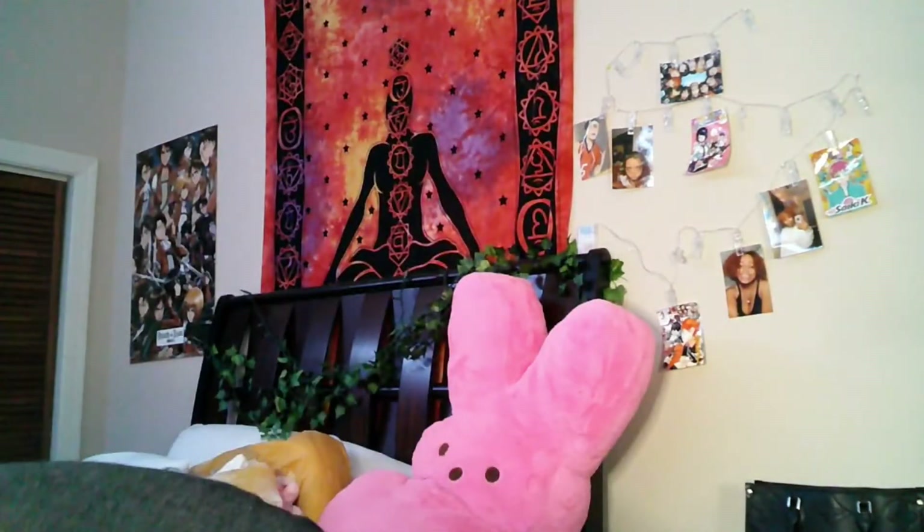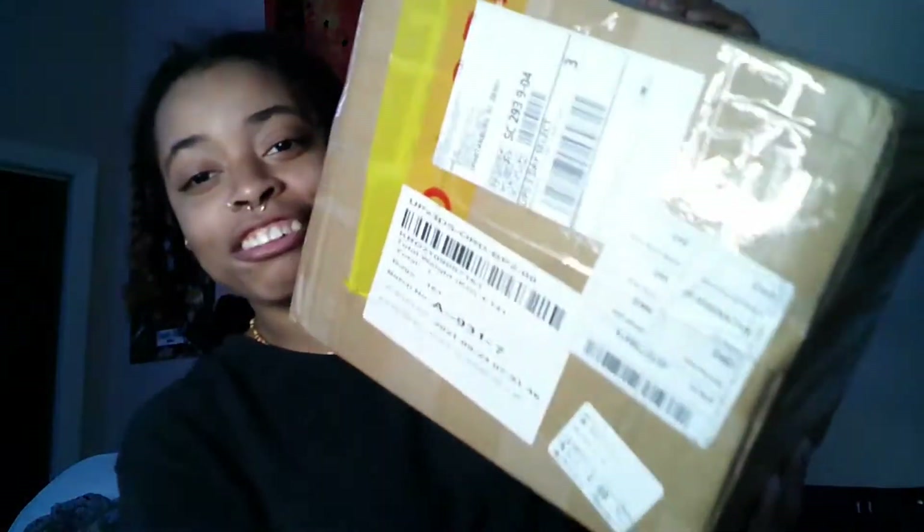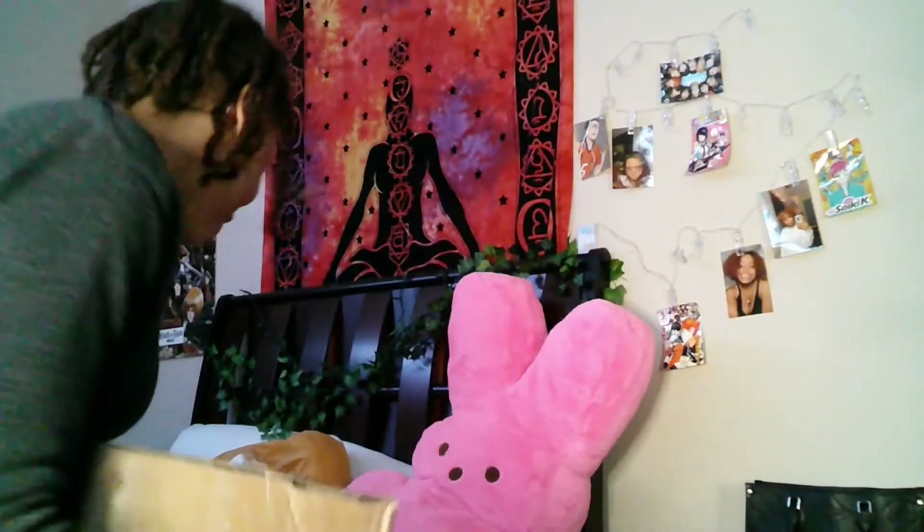Welcome back to Vlogs by Nae. I'm Nae and today we're doing a big old box — I'm so excited to open it up. I've been waiting all year for this, so let's get into it. The first thing we're going to open up is this one.